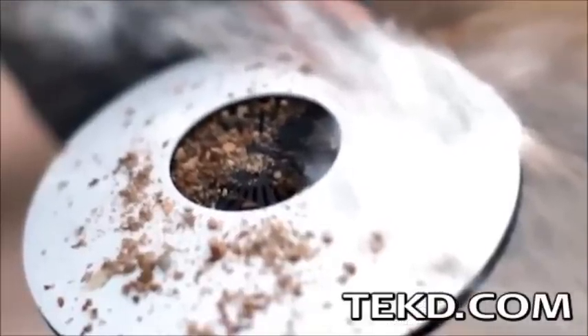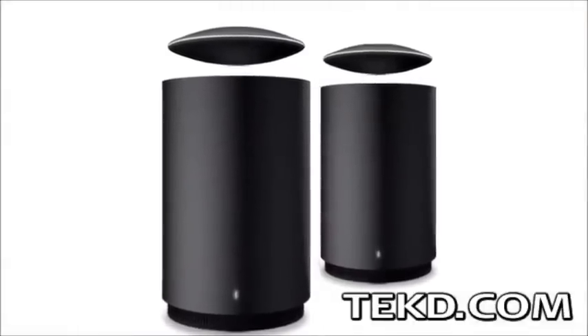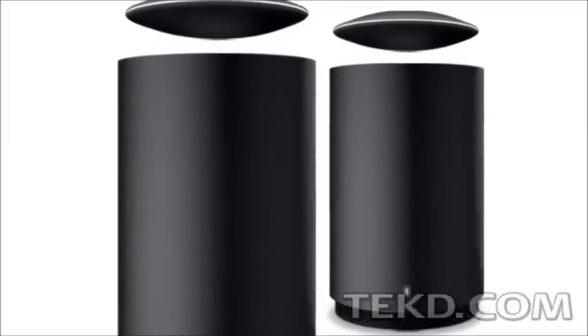Both the speaker unit and the subwoofer base are built into an aircraft-grade aluminum case for durability, and the speaker is also waterproof up to 3 feet. Mars will be available in early 2015 with an estimated retail price of around $250, with Indiegogo backers grabbing one or two for a discount.